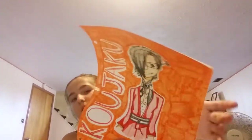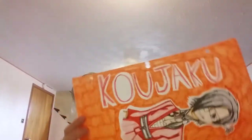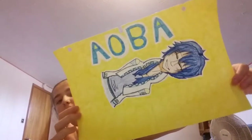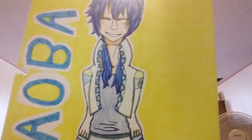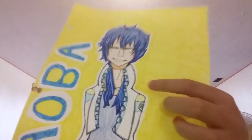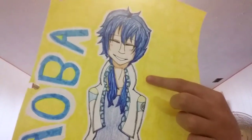Another one of my favorite characters — this is Kojaku. He's another character I really like in the anime. And this is the main character, Aoba. You don't know how long it took me to draw his jacket — it took me forever. It's that hard to draw, so I apologize for the quality on the jacket.